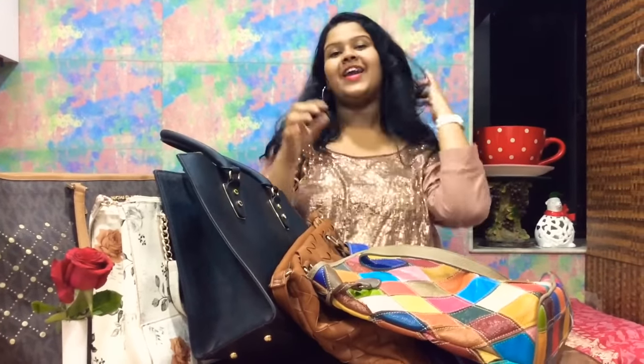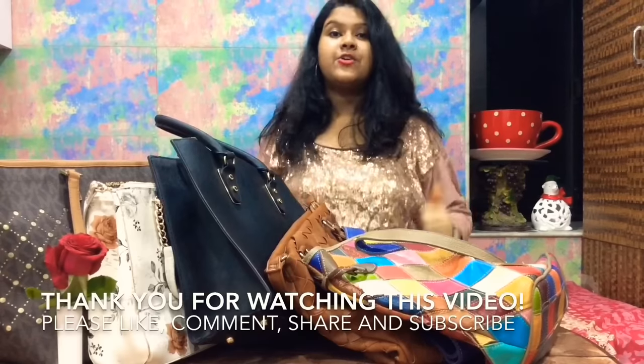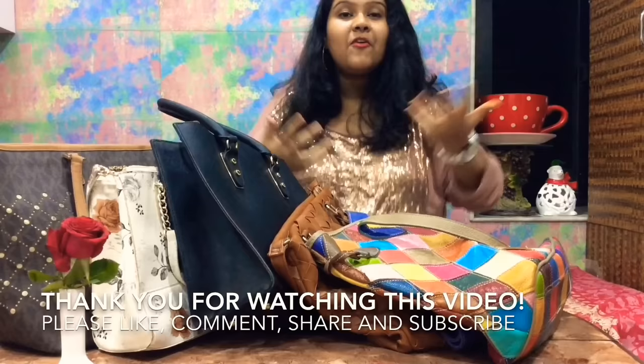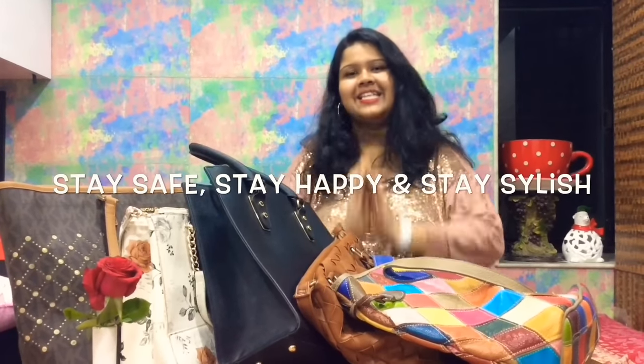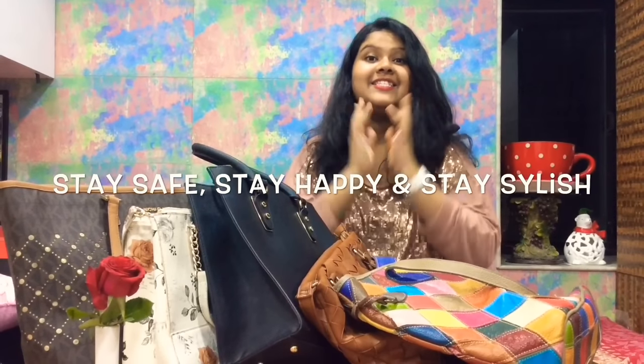That's it! Thank you very much guys for watching this video. If you liked it, don't forget to give a big thumbs up. If you want to see more videos, don't forget to subscribe, comment, and share. Thank you very much — bye, stay safe, stay happy, and stay stylish!